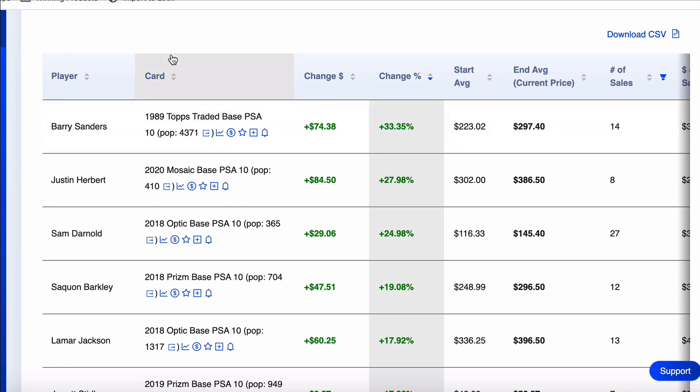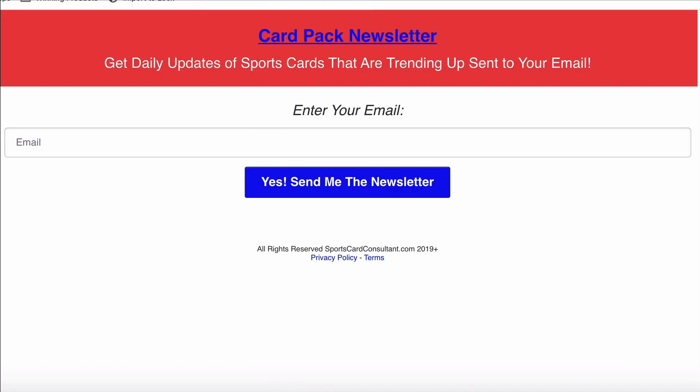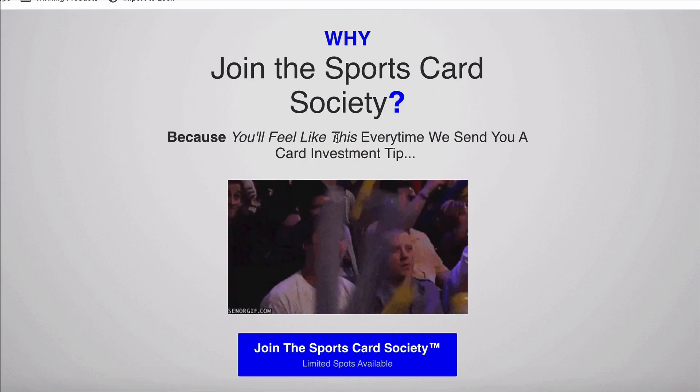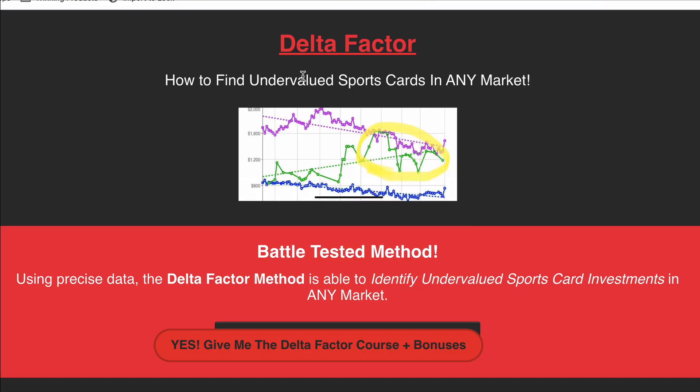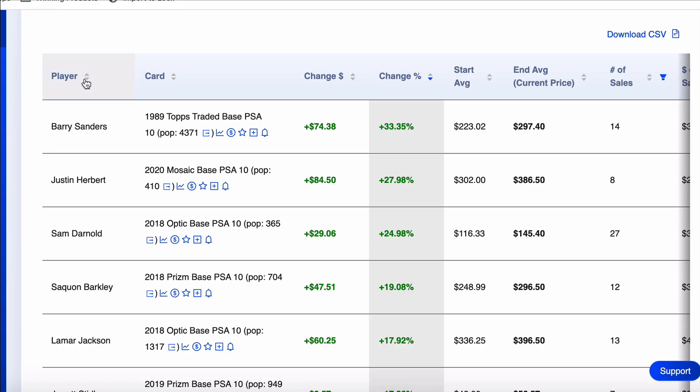I'll put links in the description for the cards I think are buys or worth taking a look at. Check out the podcast, the Card Pack newsletter, and of course the Sports Card Society — get my pick of the day and access to what I think is the best Discord in all sports card investing. If you want to learn more about technical analysis and finding undervalued cards yourself, get the Delta Factor. Please help me get to 3,000 subscribers — hit that subscribe button and like button. Thank you for watching. Stay classy, Card Pack — you're so awesome. I'll see you tomorrow.